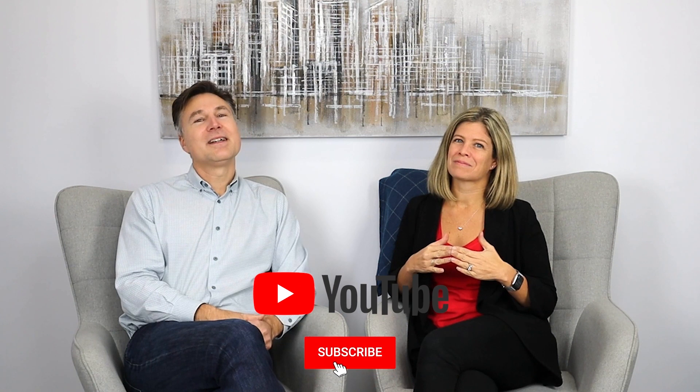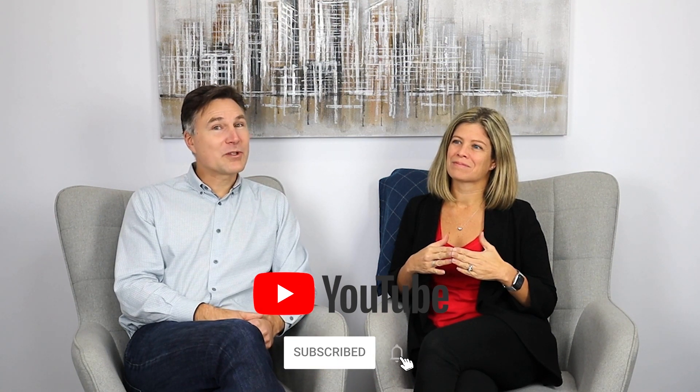If you like what you see, hit the like button. If you want to subscribe and see more of this, go ahead and do that. And if you know someone who's interested in this type of thing, please share. Have a great day.